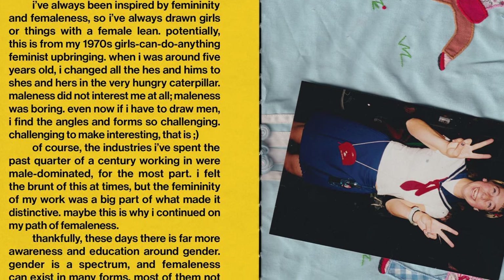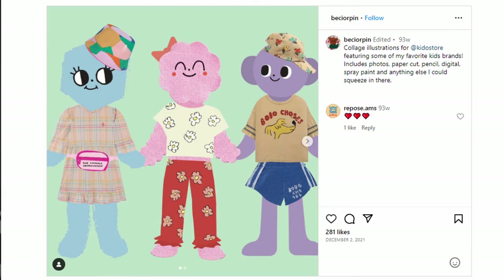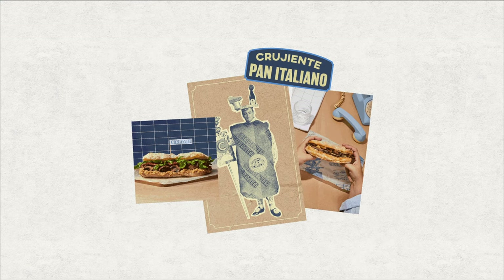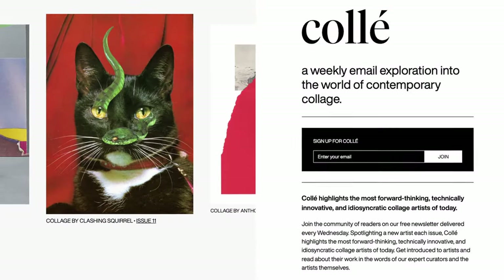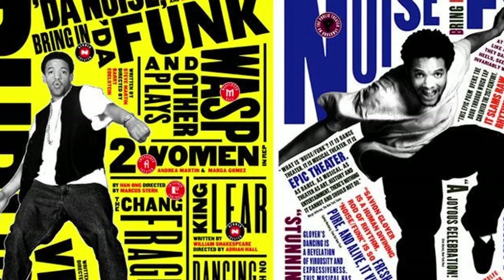Her recently published collage-style book contains souvenirs and various sources of inspiration collected over the course of her career. And it's not just personal projects — Becky brings this highly individual graphic design trend to her brand work as well, like these colourful cutouts for a kids clothing store. The key to making this aesthetic work is exploring as many sources of inspiration as possible and experimenting. Start by signing up for the Revue Collet newsletter and immersing yourself in the work of designers who embody this style.